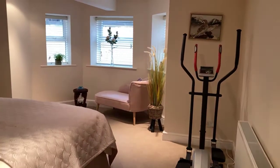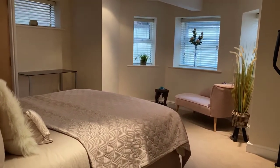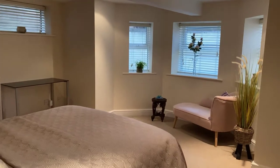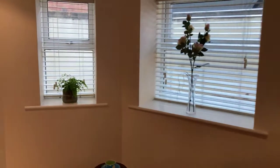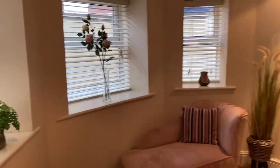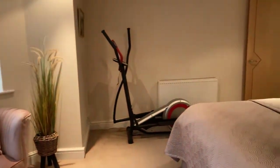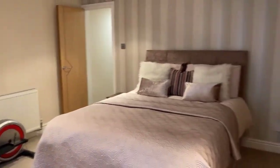Through to bedroom two — again a really, really good size, a really large room with a lovely bay-fronted window at the front elevation. And again, really good size built-in wardrobes in the corner.